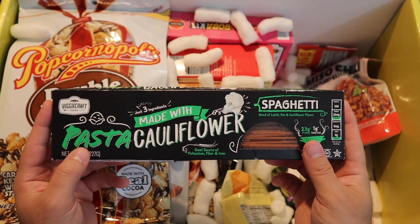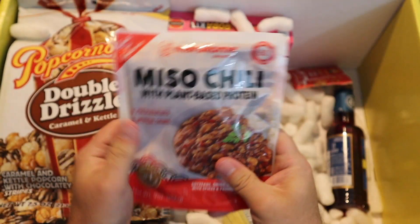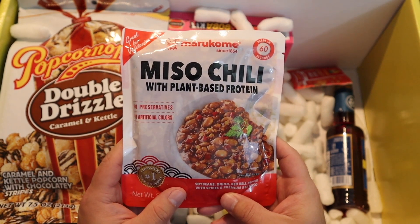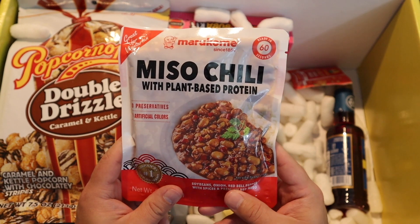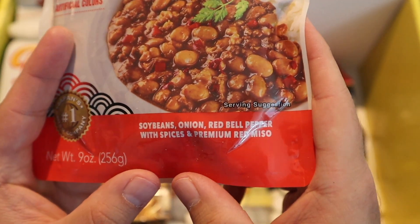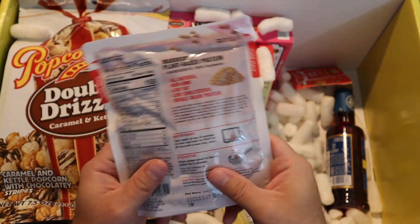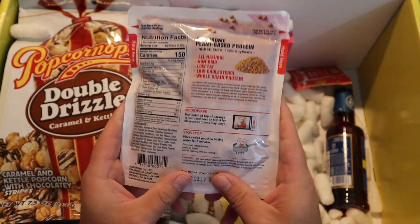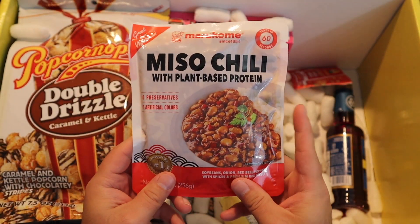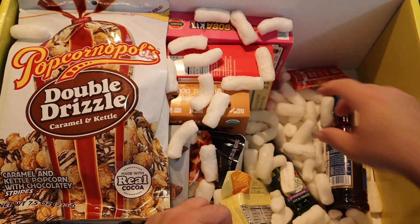Miso chili — I think they sent one of this brand in last month's box, but that might have been a marinade. Anyway, miso chili — plant-based protein, soybeans, onions, red bell pepper, spices, and premium red miso. That should be interesting. It's microwavable or boil-in-the-bag, so that's pretty cool. Maybe we'll put this in our cheap backpacking food video, depending on if it's cheap.